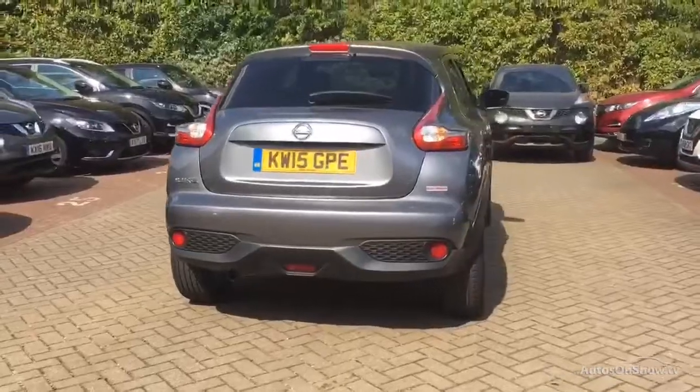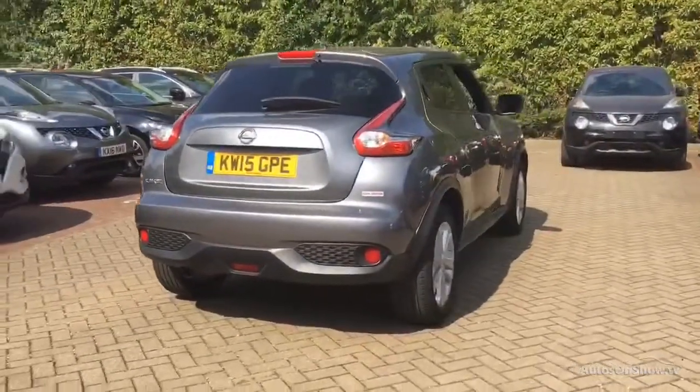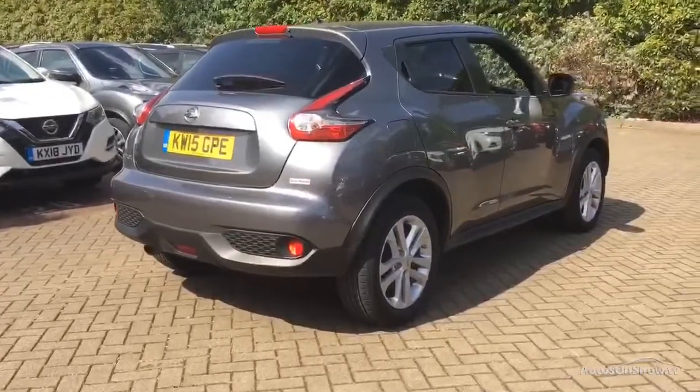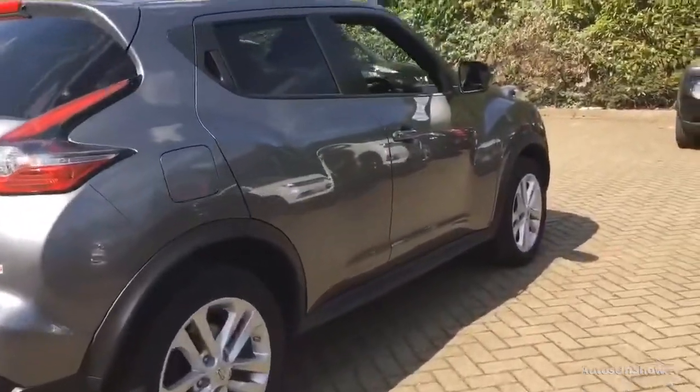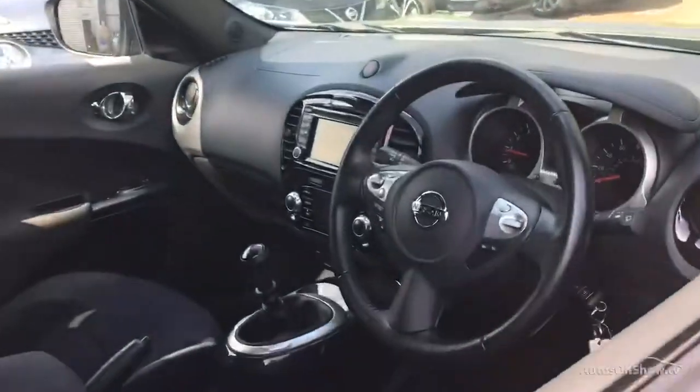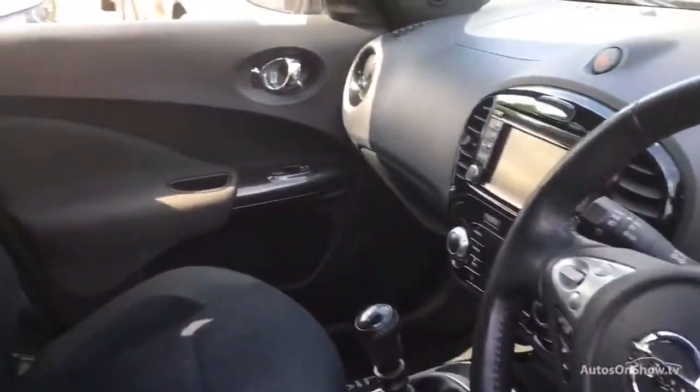If for any reason you decide it's not exactly what you're looking for, don't worry. We have access to over 1500 approved pre-owned Nissan models in group stock, with stock changing daily, so we're extremely confident we'll have the perfect model for you at one of our dealerships.